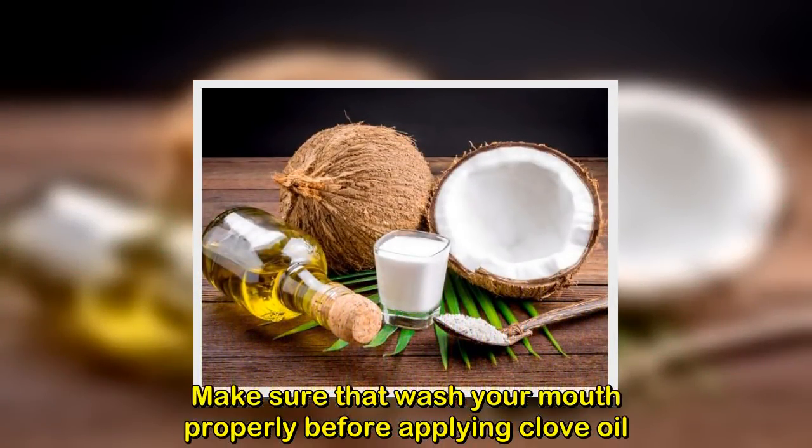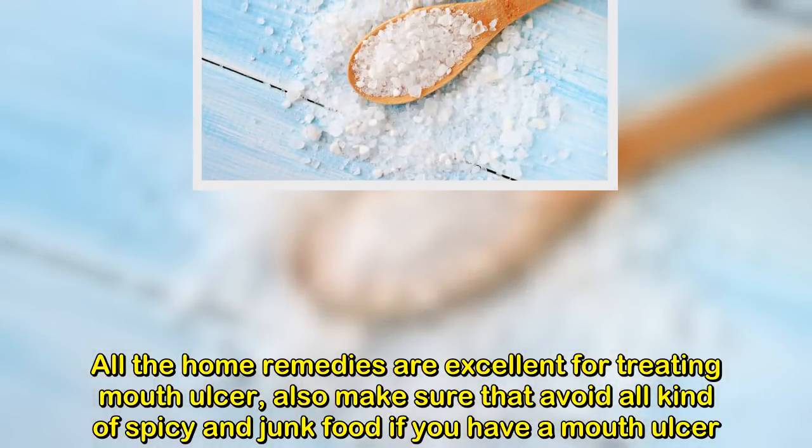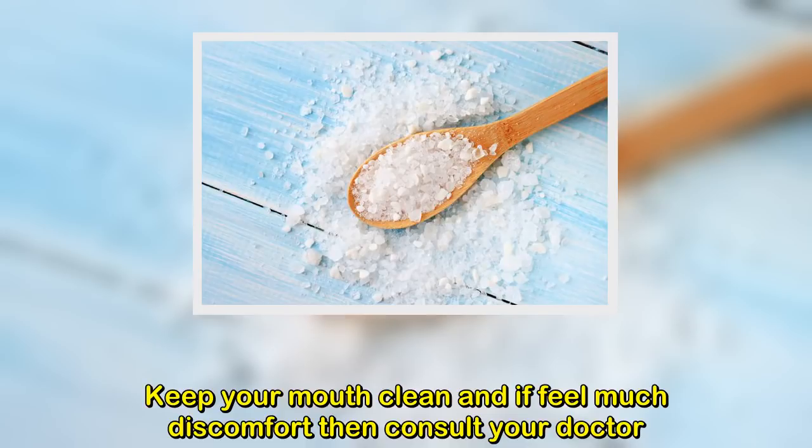All these home remedies are excellent for treating mouth ulcers. Make sure to avoid all kinds of spicy and junk food if you have a mouth ulcer, keep your mouth clean, and if you feel much discomfort, consult your doctor.